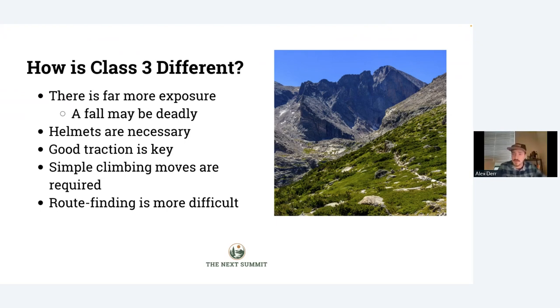That's the biggest reason why helmets are necessary for Class 3 peaks — this is the line on 14ers where you really start to use them regularly. Good traction is also very important; it's especially critical here where you're actually balancing on rocks and pushing off them to move upward. It's also where simple climbing moves start to come into play. You're not really doing full-on climbing on a Class 3, but you are sometimes doing one or two moves you might classify as climbing. And route finding is going to be more difficult because you don't have a trail to follow — it's not a simple marked route in most cases.